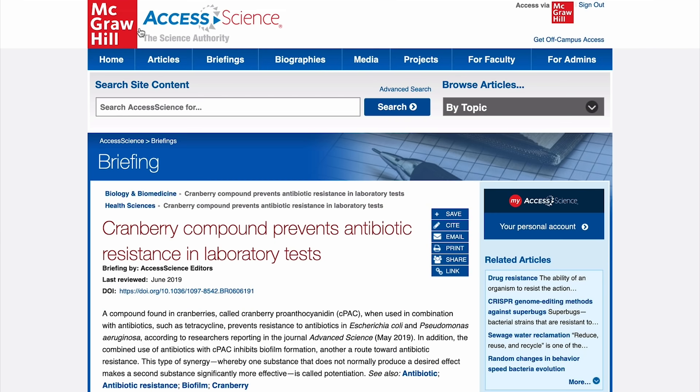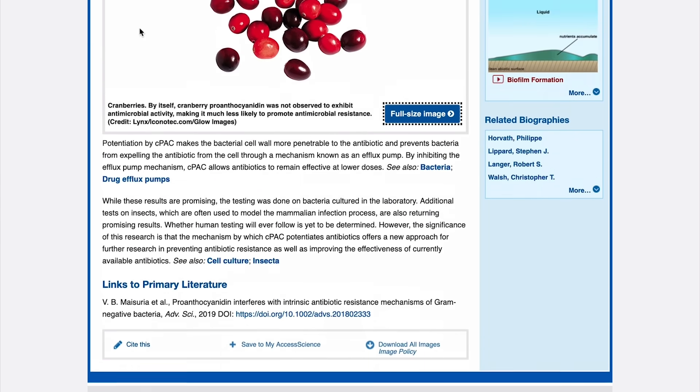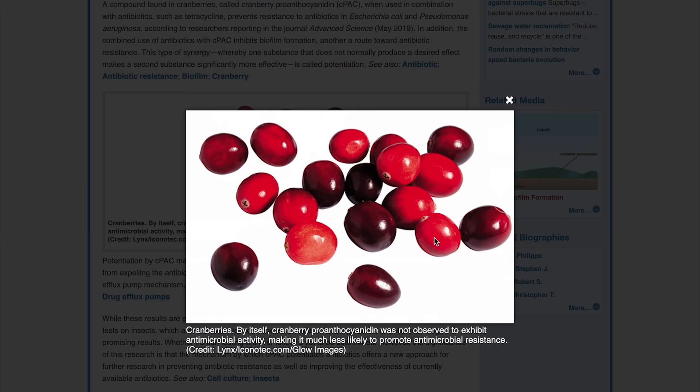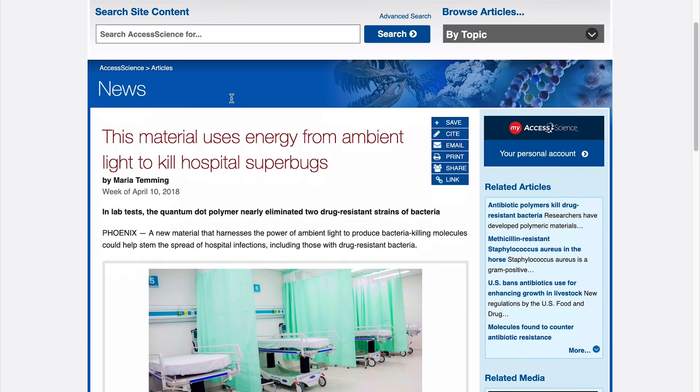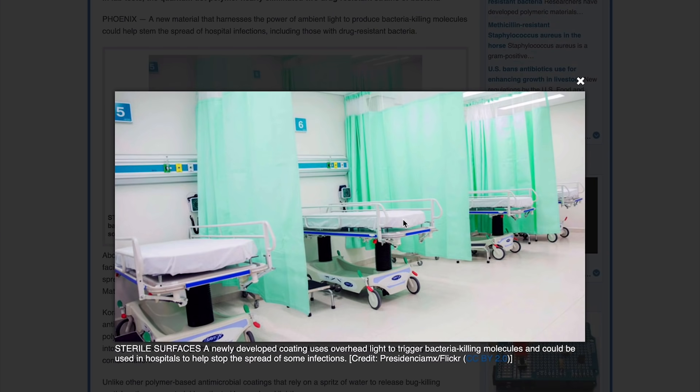Here's a briefing. These are about the latest discoveries or events, and I'm always finding new and interesting ones. This one matches my topic. Access Science has current news articles too. This means I have access to the latest information on so many topics, including antibiotic resistance.